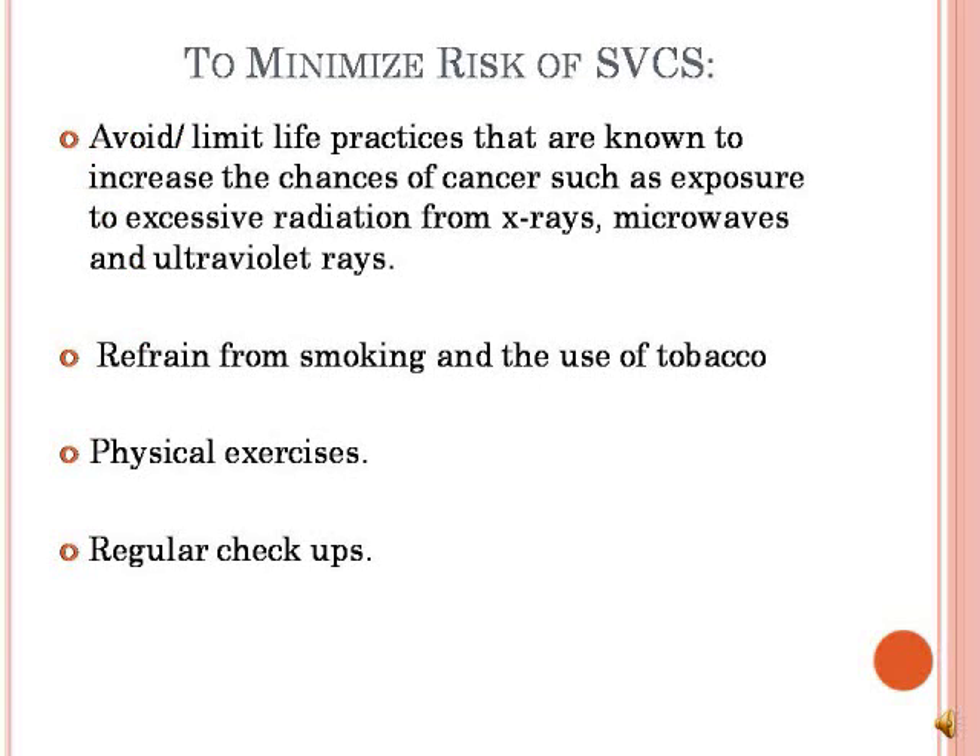How can we minimize our risk of superior vena cava syndrome? Since it's secondary to cancers, it is significant for us to refrain from practices such as smoking and the use of tobacco, as well as limiting exposure to radiation from x-rays, microwaves, and ultraviolet rays, which are all factors that increase our chances of cancer. Physical exercises and regular check-ups are also very important.